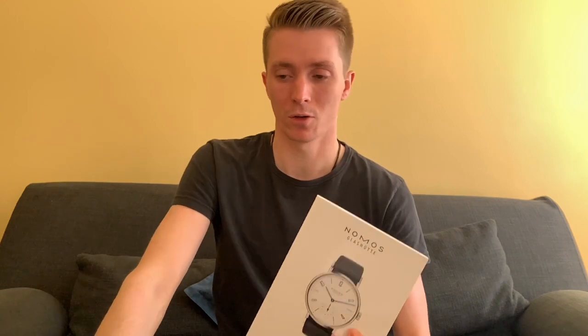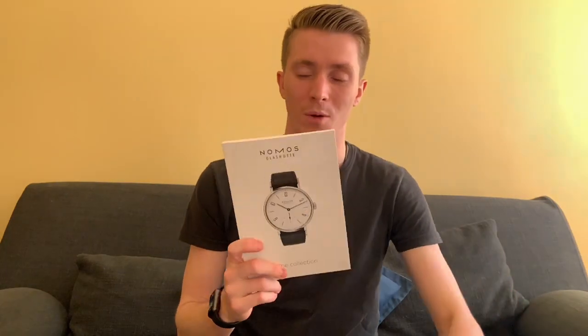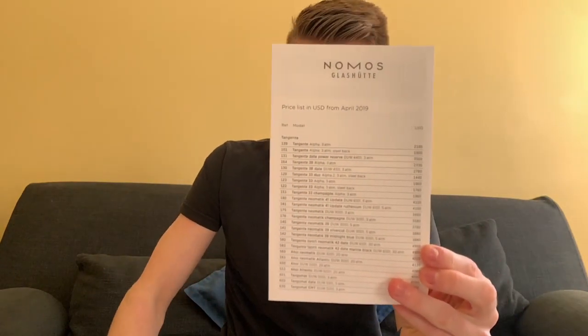It almost reminds me exactly of their watches. If you compare it to Jaeger, they put their Westminster Chime watch on the front, which is extremely complicated, but this is just a very simple time-only watch with a sub-seconds hand — I think that's a good testament to what NOMOS really is as a brand. It comes with a price list as of April 2019 in US dollars, which lists out all of their references and how much they cost.